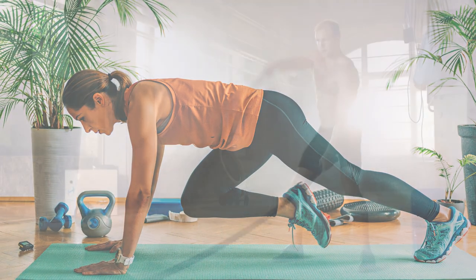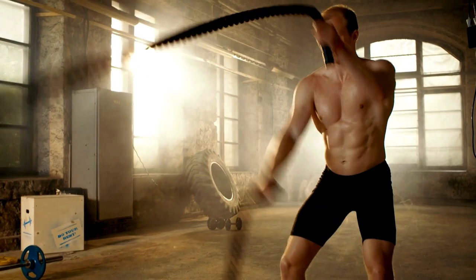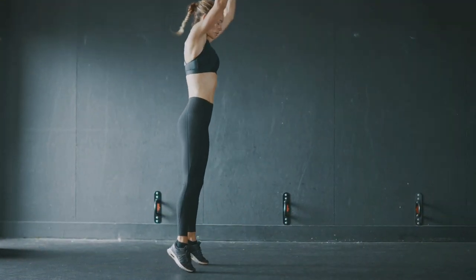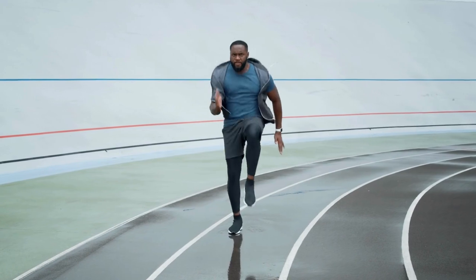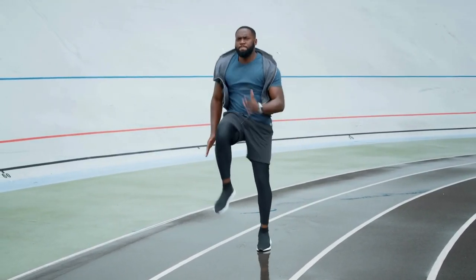High-intensity interval training, or HIIT, is a powerful workout method that alternates between short bursts of intense exercise and brief periods of rest or low-intensity recovery. HIIT workouts are incredibly efficient, helping you burn a significant amount of calories in a short amount of time while also boosting your metabolism.